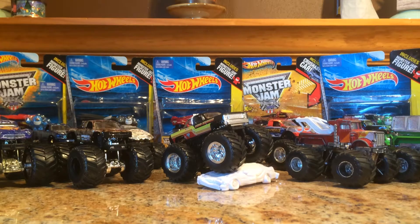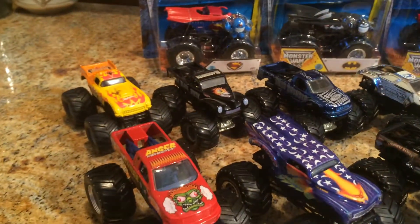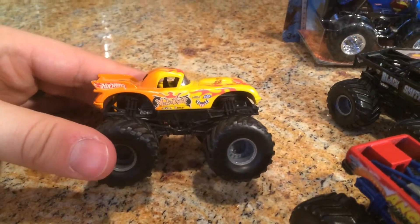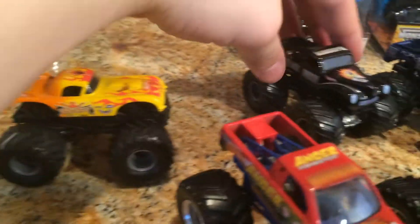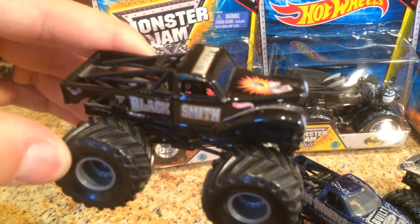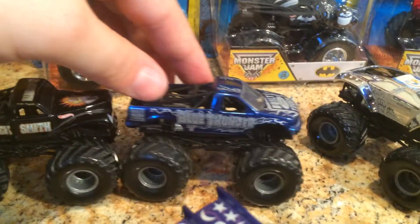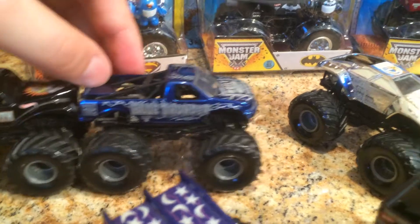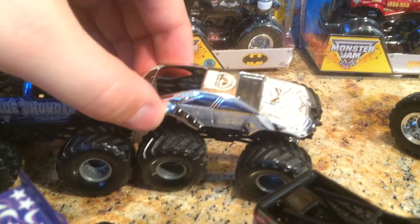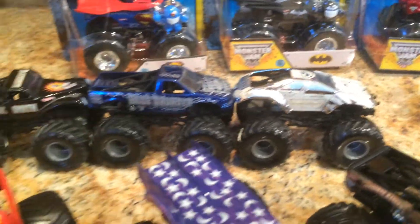First of all I'm going to show you guys all of my Monster Trucks here. Here are the ones from my childhood. We got Vet King, we have Blacksmith — it's a cool truck. Next up Blue Thunder, built Ford Tough. And then we have Maximum Destruction and this one is the Chrome Edition. It's really shiny. So there's those four from my childhood.